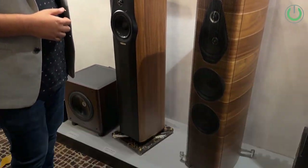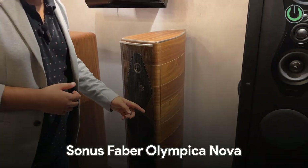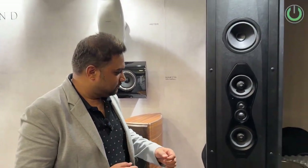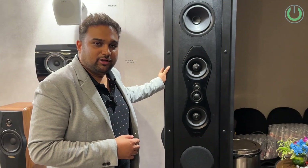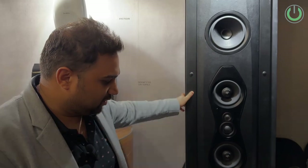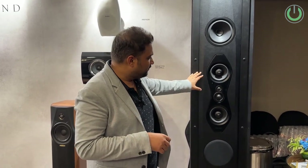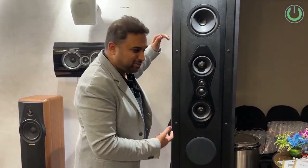Then we have the Maxima Amator — the first floorstanding speaker in the range. And the Olympica Nova: the good part about it is that it doesn't need grills — this is the optional grill. It looks very classy and neat, something you can flaunt in your living room, dedicated music listening room, or on the decks. If you're looking at a theater room of 30 feet onwards, the Arena series from Sonus Faber is definitely worth considering for your LCRs. It has multiple drivers and the speaker stands as tall as six feet.